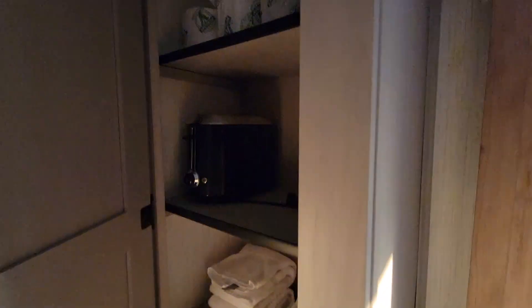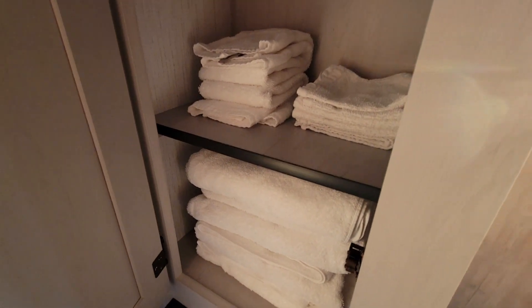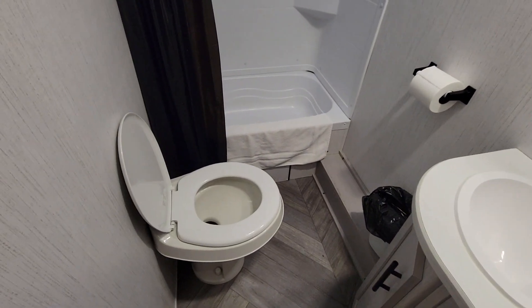We've got the closet here with extra toilet paper. The toaster is stowed here, and bath towels are provided — that is actually standard for rental RVs here. You get the bath towels, you get full linens, and the beds are actually already made for us, so that's pretty sweet.